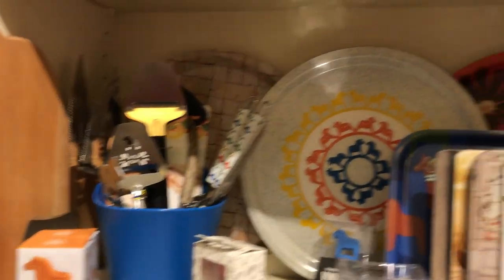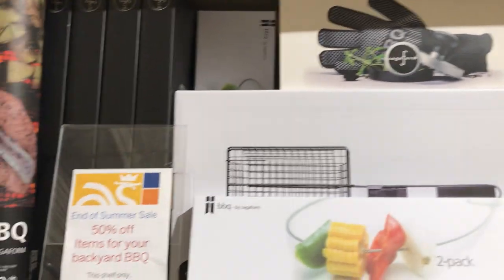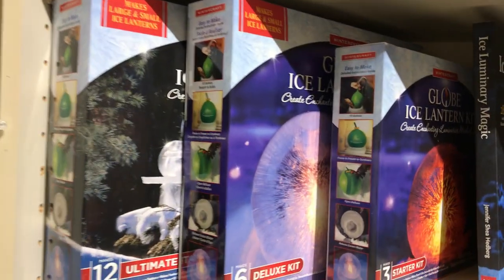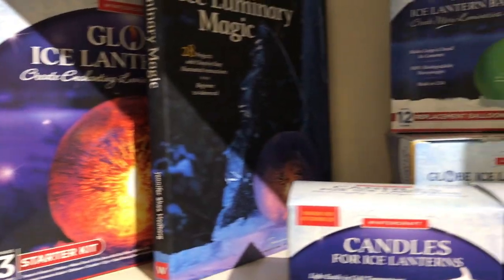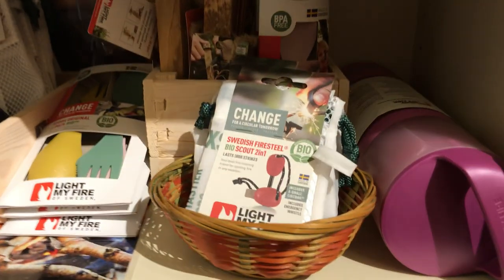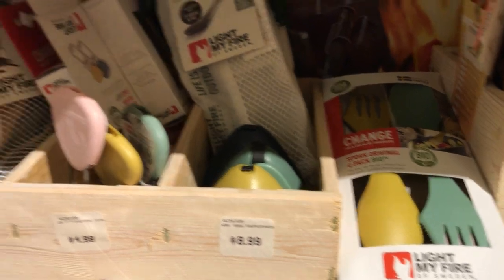I'm going to continue on with kitchen items. We have great barbecue stuff — I've bought some of this myself. It's really nice, 50% off. And then ice lantern making — I have experimented with this where you make these great globes and then you can put candles in them. Really fun, very unique. This is a great company called Light My Fire from Sweden that uses eco-friendly plastics to make really neat camping things.